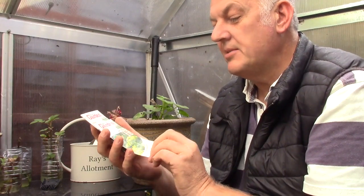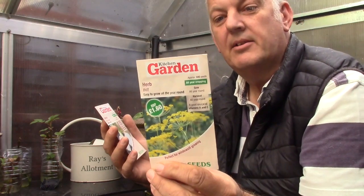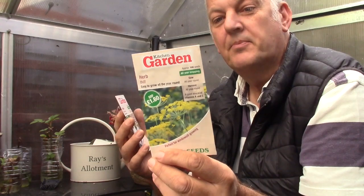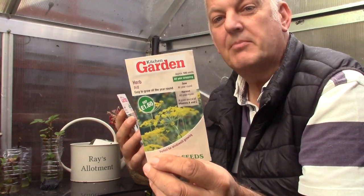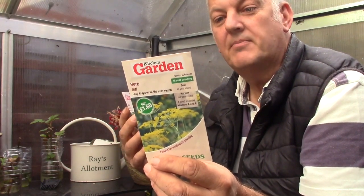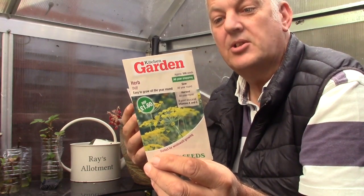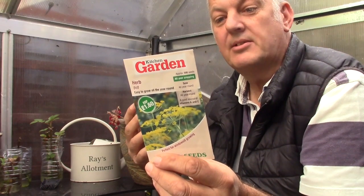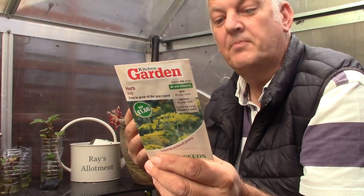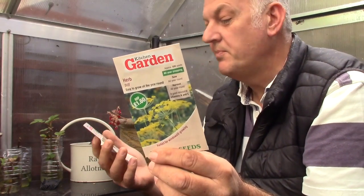The next set of seeds is a herb — dill. Another easy to grow all year round herb. This can be grown on the windowsill, or sown outdoors March, April, May, June. Dill seeds are a common ingredient in pickles and sauces. Use the leaf to flavour chicken or fish dishes, soups, stews and salads. It's an excellent source of vitamin A, C, and traces of folate, iron and magnesium. We get 500 seeds, and these are great because they can be sown all year round.